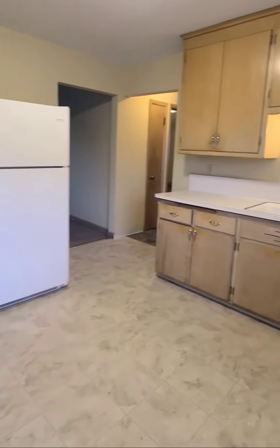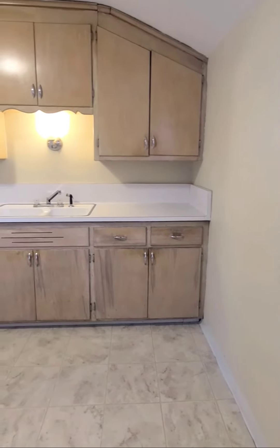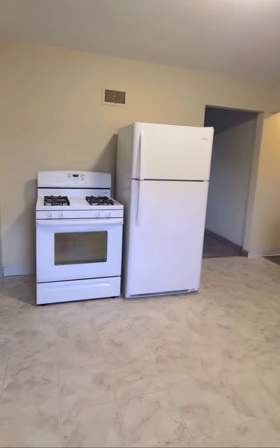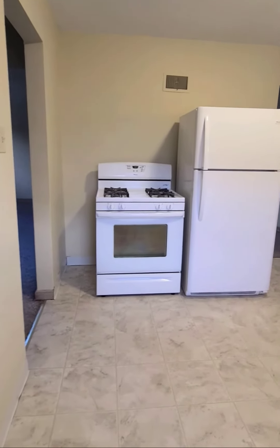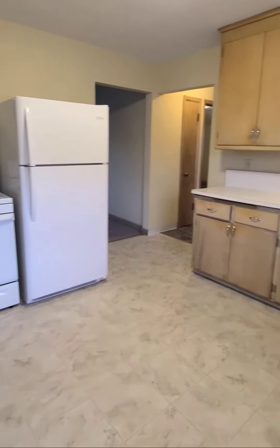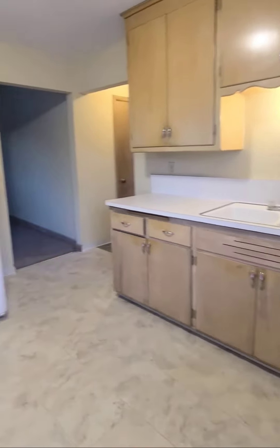Porchlight Property Management and Real Estate welcomes you to 6931 West Cleveland Avenue in Milwaukee. Inside is an upper two-bedroom, one full bath apartment home — it's a duplex. This is the kitchen; appliances are included, with updated flooring and updated paint.